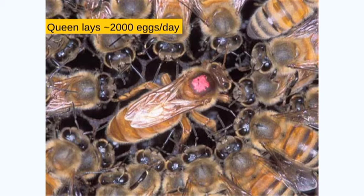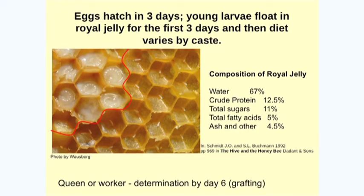Inside the hive, there's mother — always to be obeyed — and she's got all her daughters who do all the work. We won't worry about this guy too much right now. He's fairly limited in his opportunities and what he does. The queen, when she's up to speed, is laying 2,000 eggs a day.